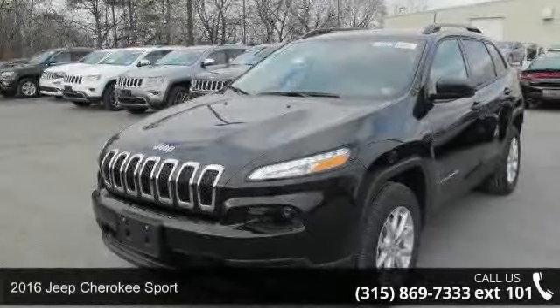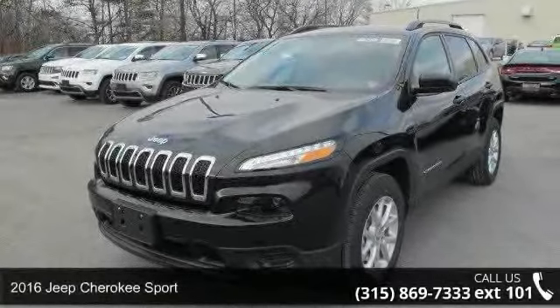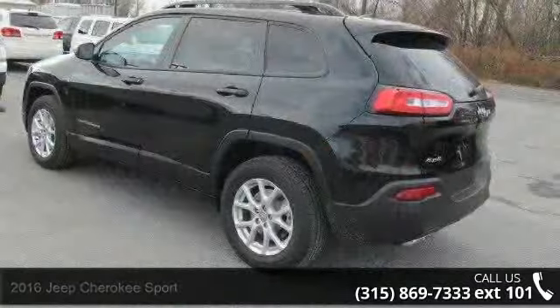Step into the 2016 Jeep Cherokee Sport. If you are looking for a first-rate auto, this one could be yours today.